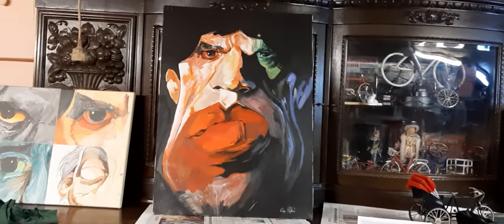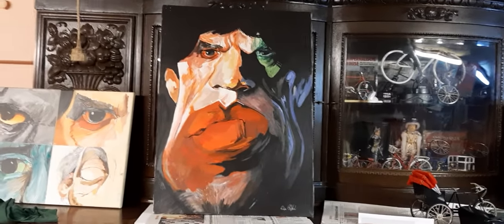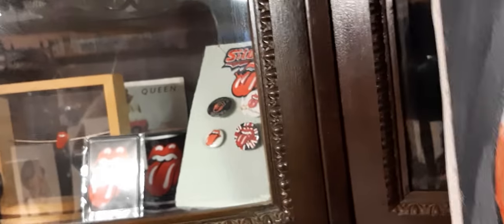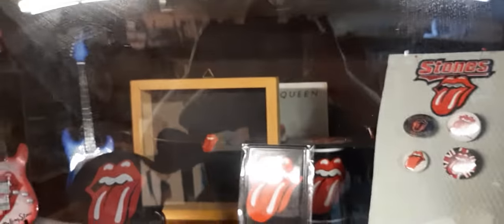And now I'll show you another painting of Mr. Mick Jagger. And behind this picture you can see a little cabinet.